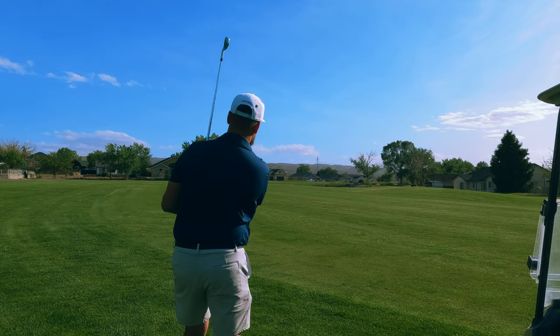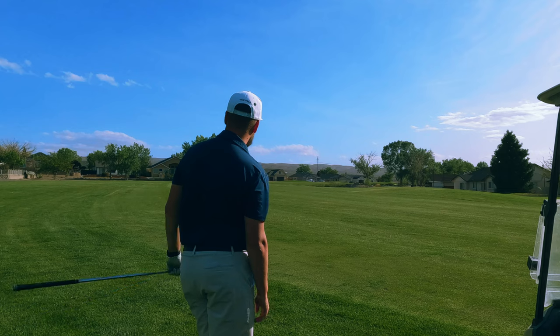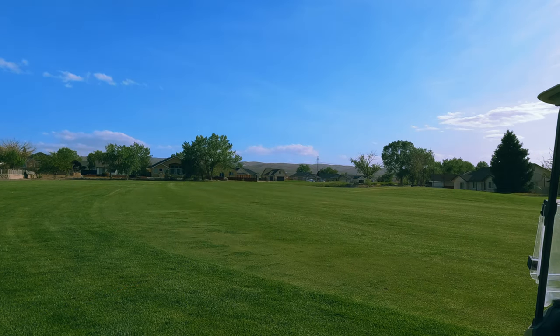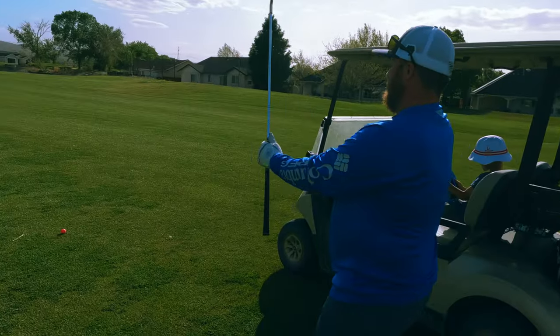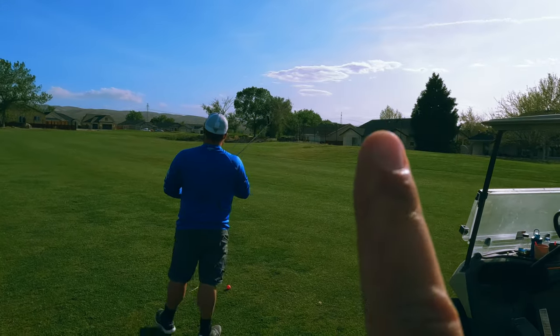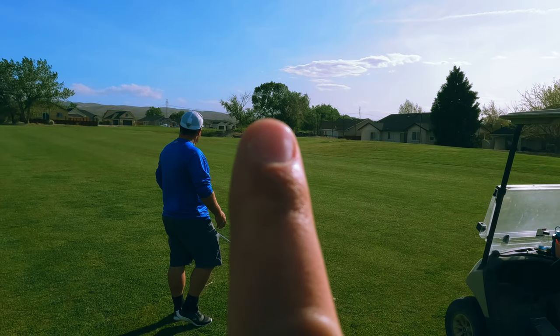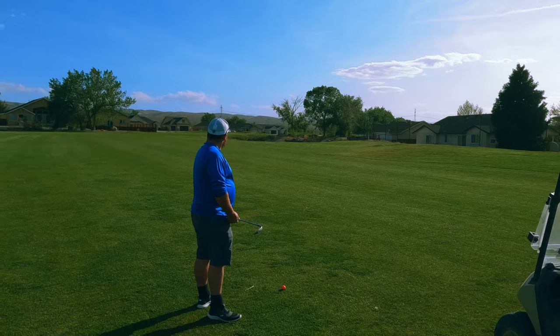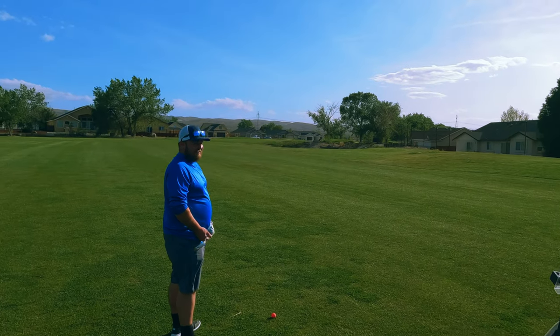That did not come out very well at all. That's okay though, that's a good layup. You've got straight shots on the pin. There's Chris's ball. The pin is in between these two trees right here. I don't know if he's going for it or if he's going to lay up on the side right there.